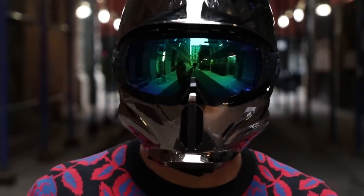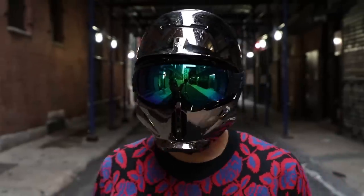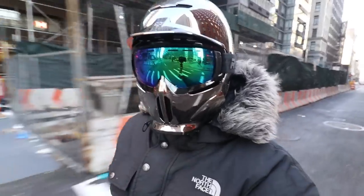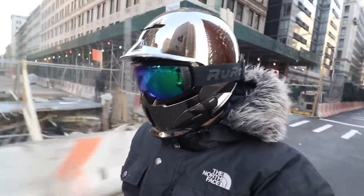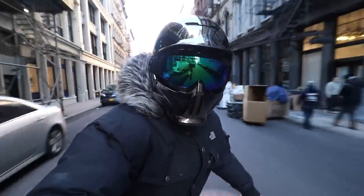So that, ladies and gentlemen, is my helmet — the Rurok RG1DX shadow chrome. Hopefully this video answers your questions about which helmet I use and what it's all about. I'll leave a link to Rurok's website and my exact helmet in the description if you want to check them out. Thank you again to Rurok for sponsoring this video, and thank you for watching.